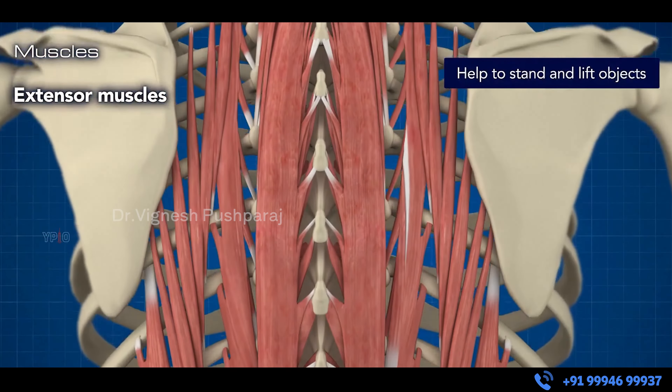The major advantage of the keyhole spine surgery is to preserve the muscles. Keyhole spine surgery is also called muscle preserving spine surgery. We preserve the muscles and strengthen them.